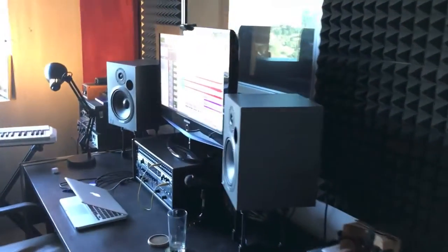Come with me through the closet and into the studio — you can see I've got a control room.